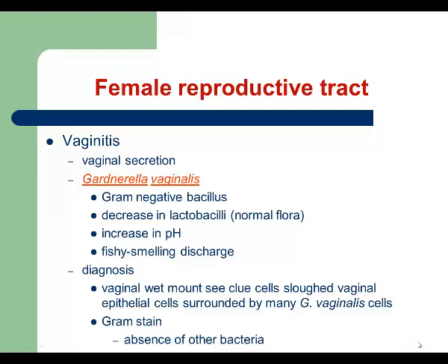We continue our lecture with infections affecting the female reproductive tract. The first bacterium we're going to talk about is Gardnerella vaginalis, which causes vaginitis in females.